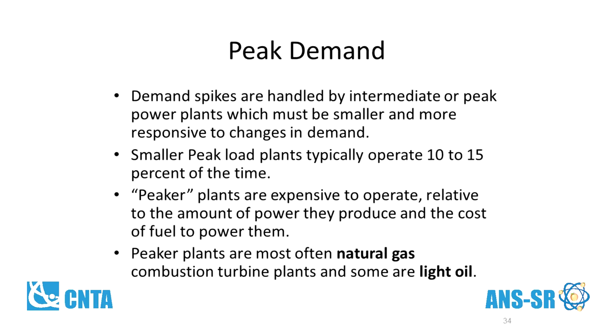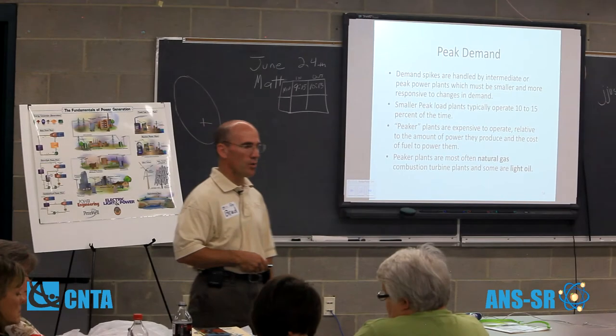Peak demand plants operate only 10% to 15% of the time. They're expensive to operate relative to the amount of power they produce. Most often they're natural gas and sometimes light oil plants.